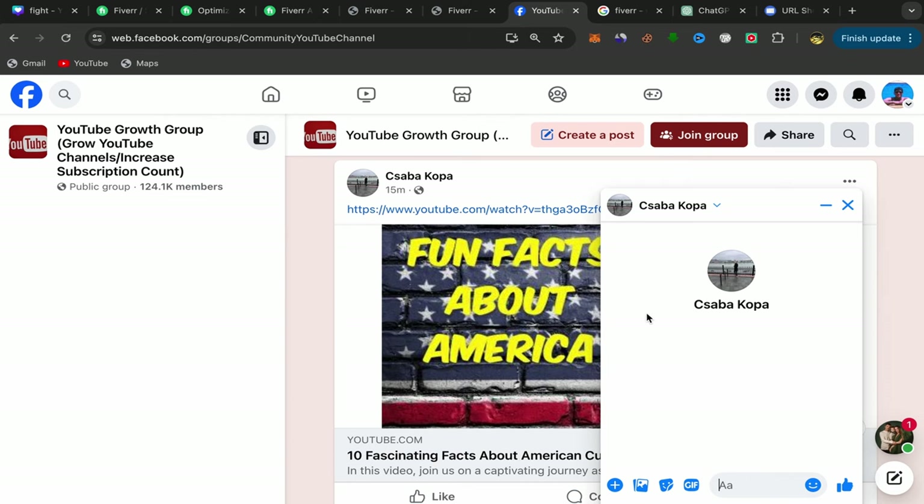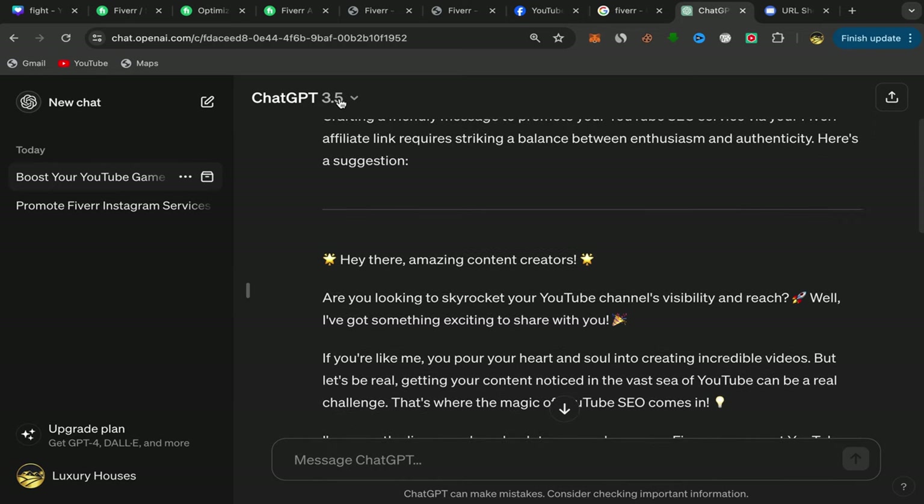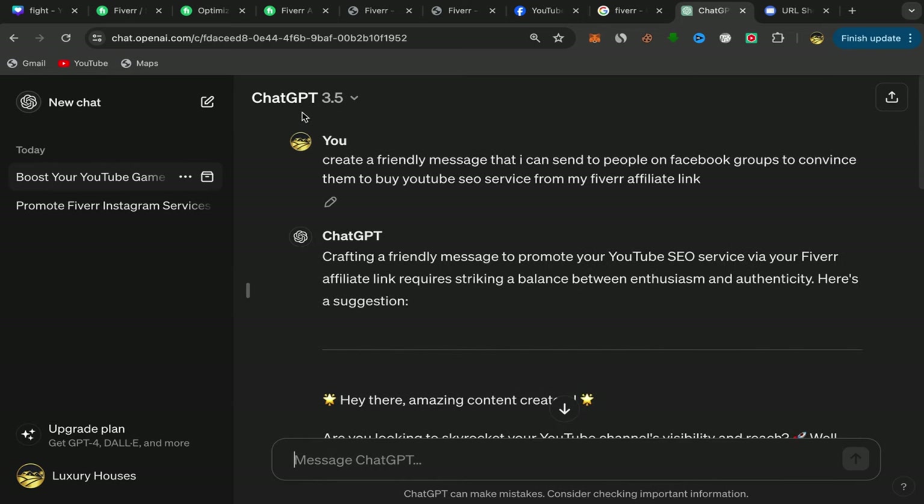So how do you create a friendly and professional message? We will use AI. Go to Google, search for ChatGPT, and sign up using your email address. The sign-up process is super easy and simple.